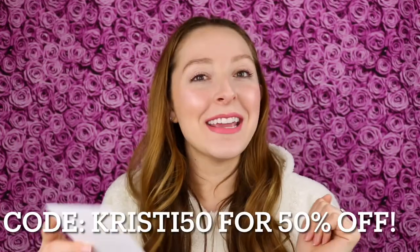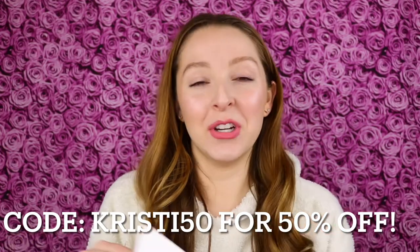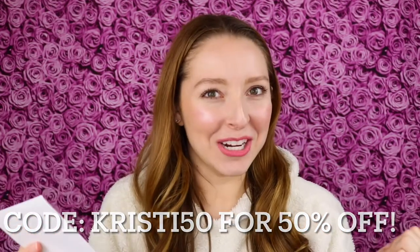They also gave me a discount code. If you use the code Christy50, that'll get you 50% off your first box, good through March 31st. I'll have this information in the description down below if you're interested in signing up, and after you see my unboxing, I think you will definitely be interested.